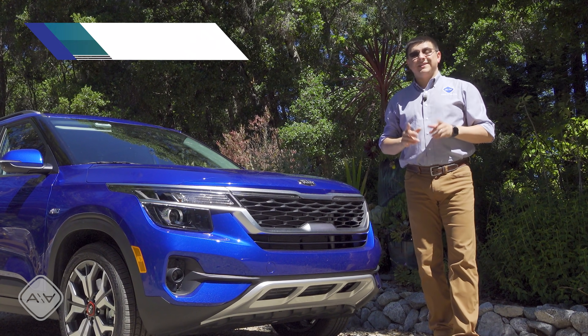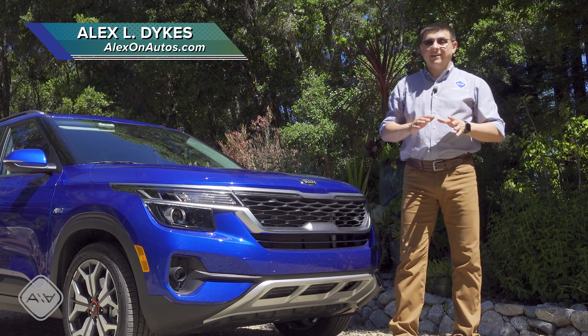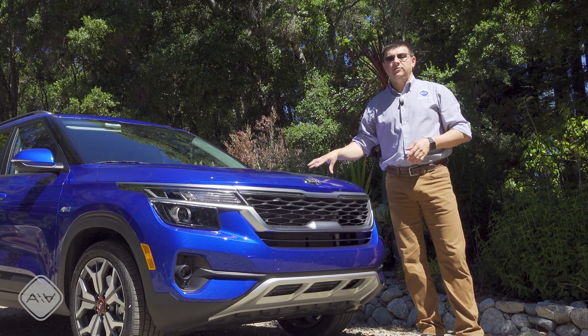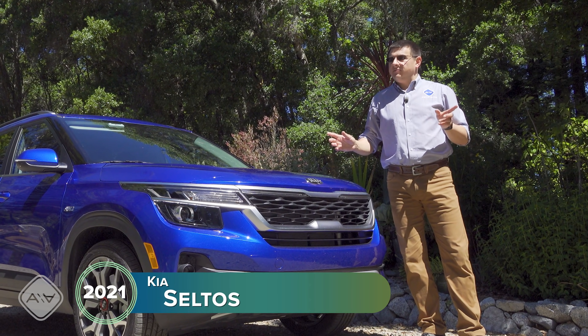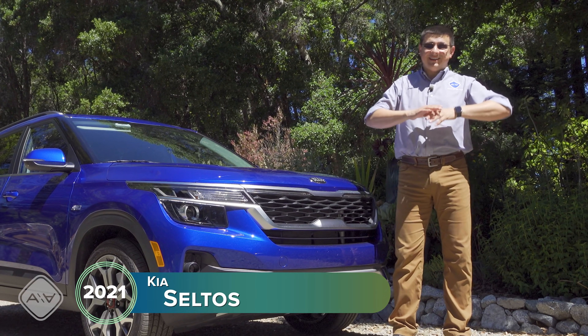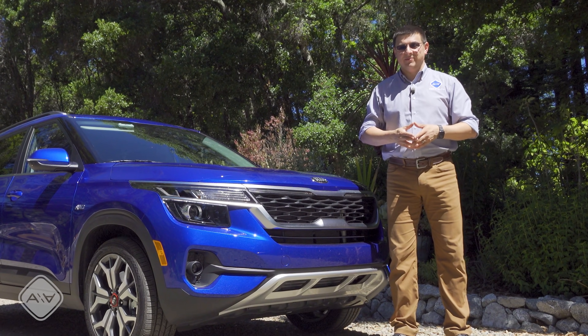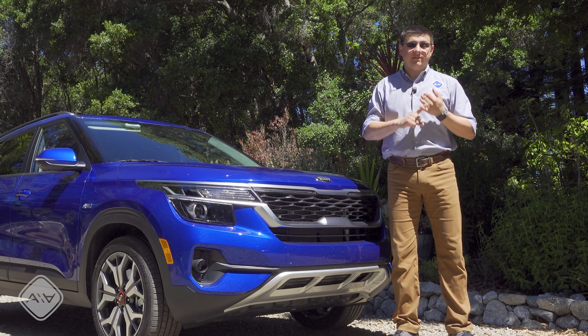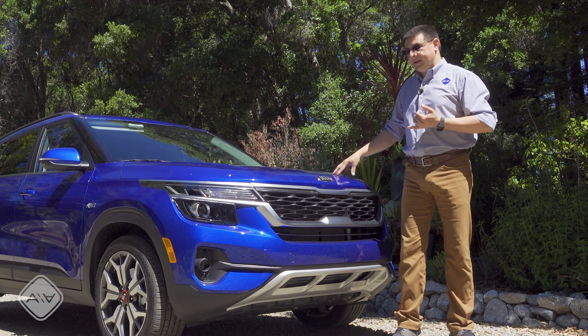If you're shopping for a small crossover that doesn't break the bank in America, there are suddenly a ton of options, and the newest of them is this all-new Kia Seltos. Kia was a brand that didn't have too many crossovers for a while but has all of a sudden completely exploded with crossover models. We have the Kia Soul, which is front-wheel drive and very boxy, and less expensive than the Seltos.